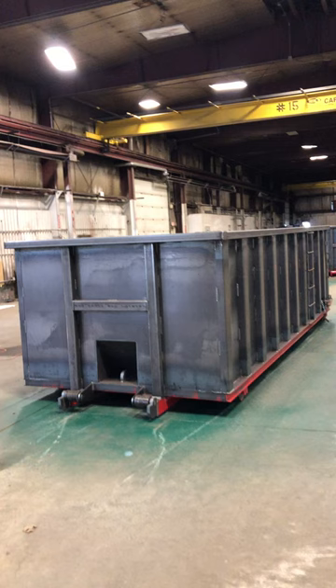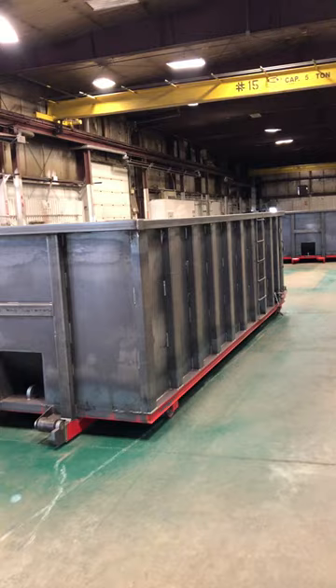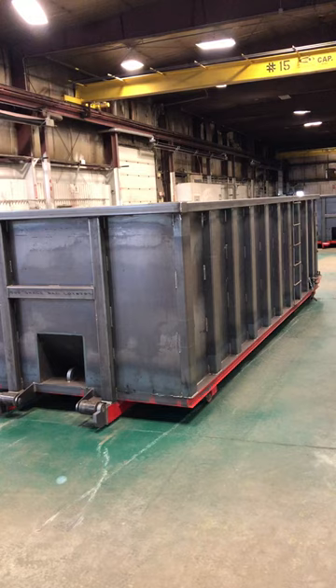We're over here today at the R&D manufacturing facility where Presby Steel is offering new roll-off containers. This is a 30-yard conventional square vertical side container.